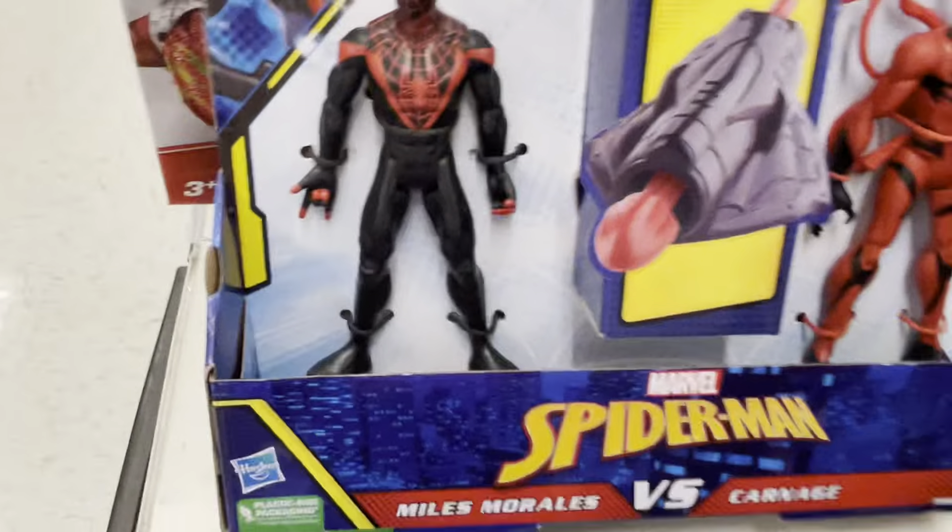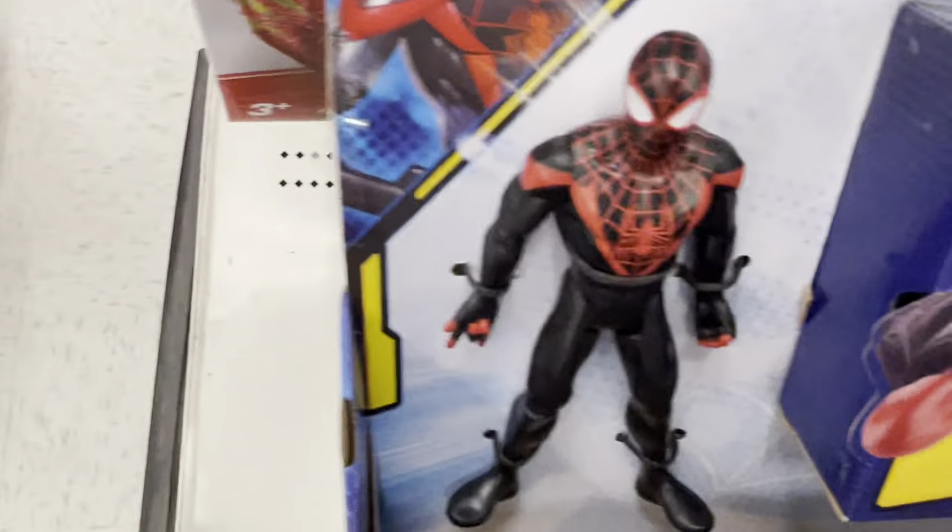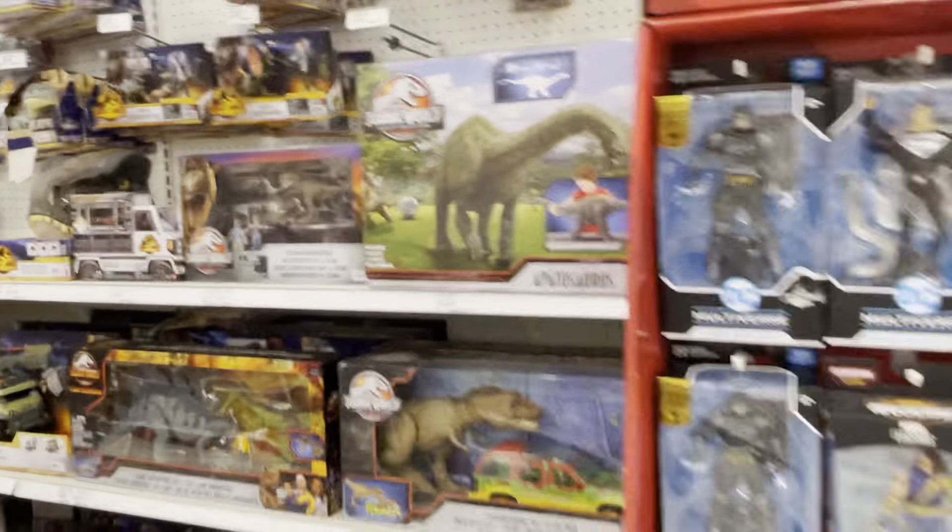I found this random Spider-Man set — Carnage versus Miles Morales. Why does Miles look like an adult? So here's the real aisle here.